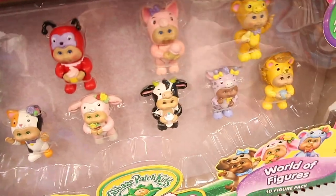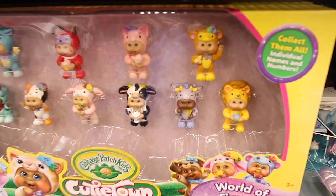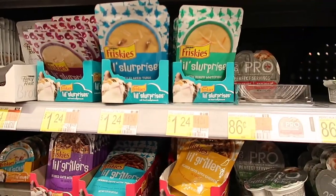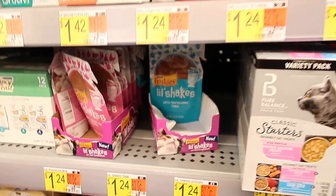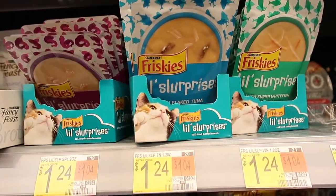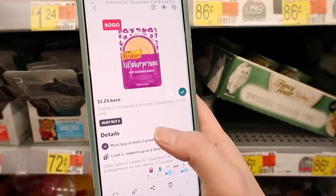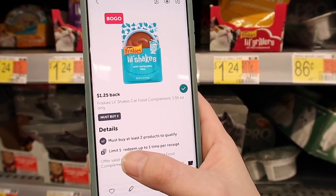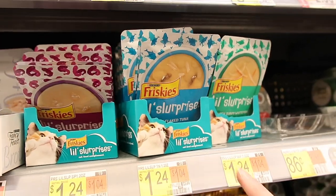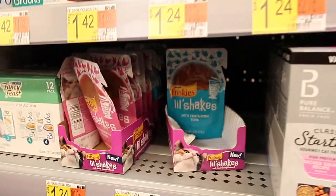Hello childhood — this is so adorable. It's not worth $20 for me; I'll wait until it goes on clearance. But if you need some little gifts for your pets, we have the Little Slurprises or the Little Shakes for $1.24. If you're going to buy two of them, you'll pay $2.48. But we have an Ibotta deal where you get $1.25 back when you buy two, so two of these come out to be $1.23, or $0.62 each.